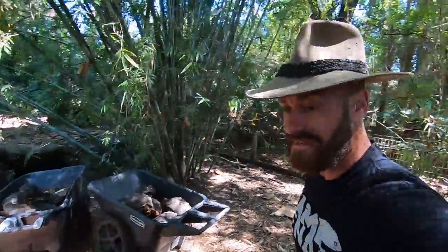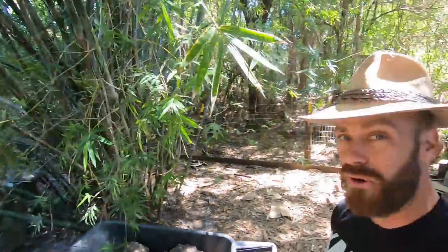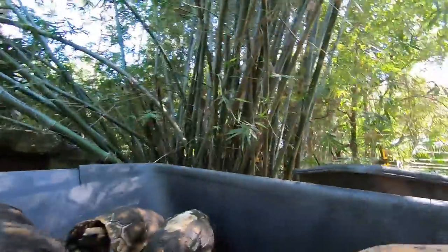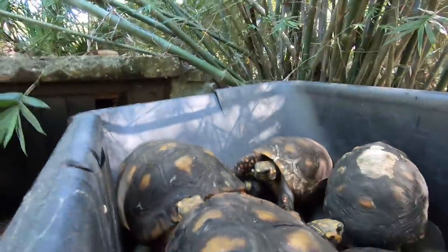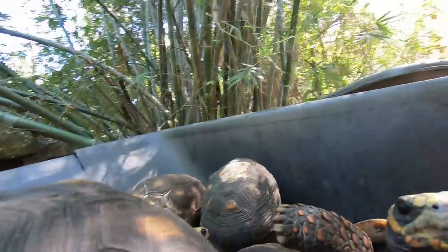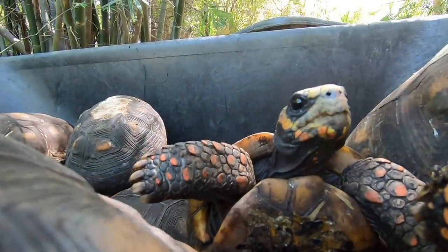The next feat is wheeling these guys over to their new place. I'm going to need both hands so I'll just stick the camera in with the tortoises. Hope you guys enjoy the tortoise-eye view from right inside this wheelbarrow.